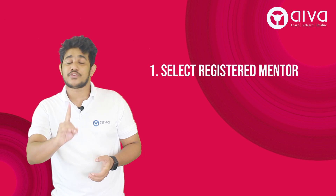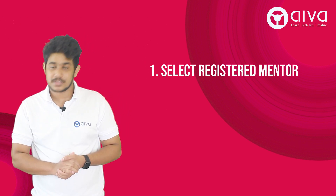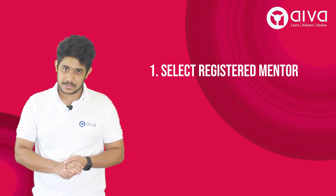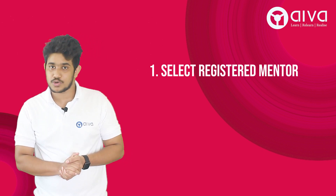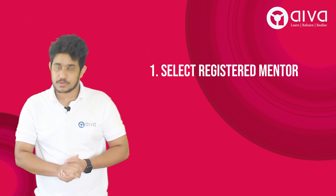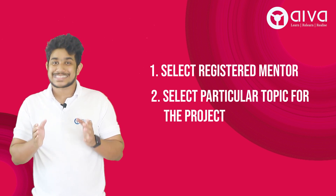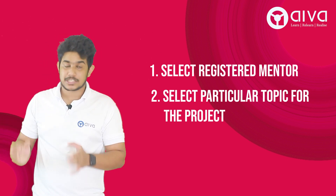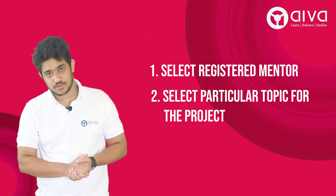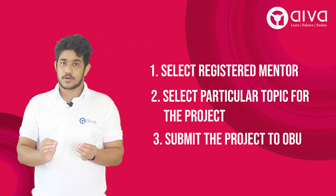The first thing you need to do is select a registered mentor. There are several registered mentors of Oxford Brookes University — you can meet one of them. After forming an alliance with your registered mentor, you can select a particular topic for your project from the 20 listed topics provided by Oxford Brookes University.